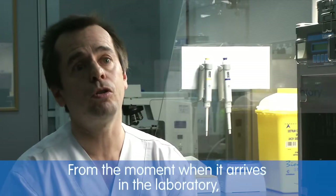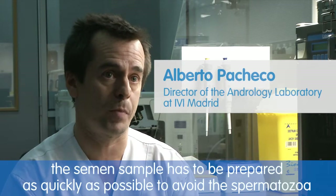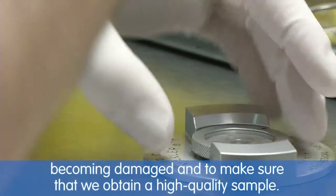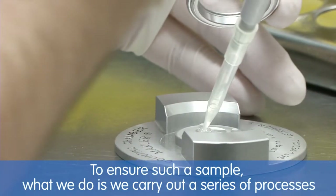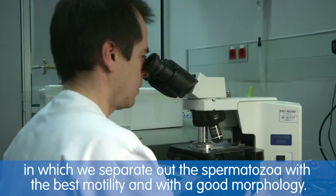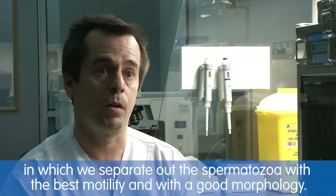From the moment the semen sample arrives at the laboratory, it must be prepared in the shortest time possible to avoid damaging the spermatozoa and to obtain a high-quality sample. To achieve this, we carry out a series of processes by which we separate the spermatozoa with the best motility and good morphology.